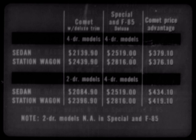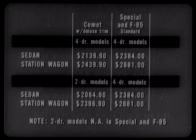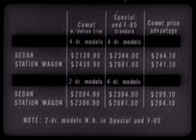But that's just the beginning. Now let's compare these same deluxe-trimmed Comet models against F85 and Special standard models and see the suggested retail price advantage you still get with Comet. On four-door sedans, $244; on four-door wagons, $241; on a Comet two-door sedan, $299; and on the Comet two-door wagon, $284.